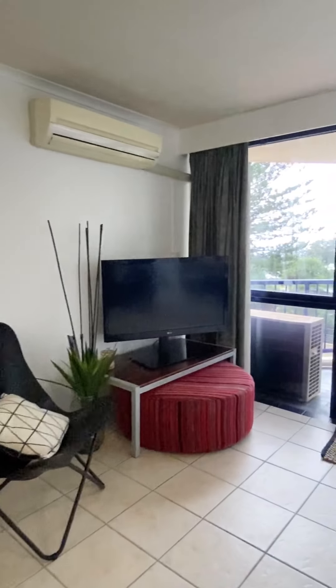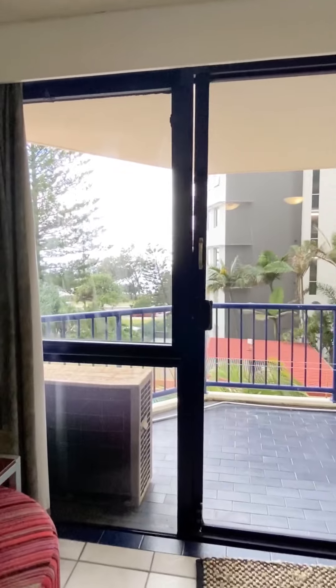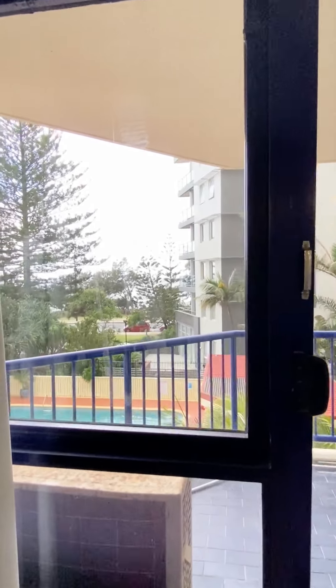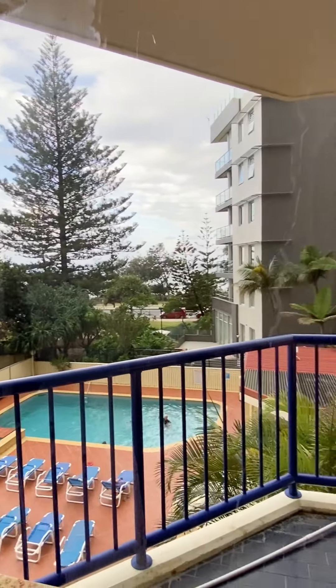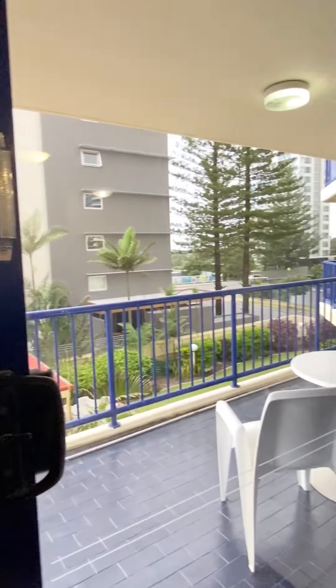There are fabulous views of the ocean — you can see just how close we are. There's a great size balcony, a pool, a spa, and it also has a rooftop spa.